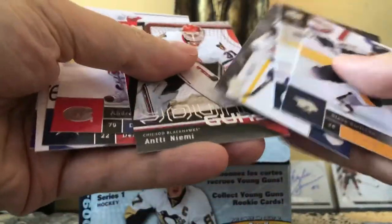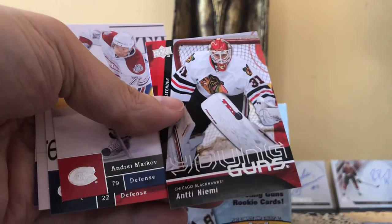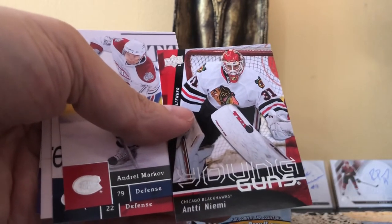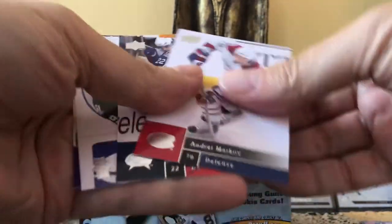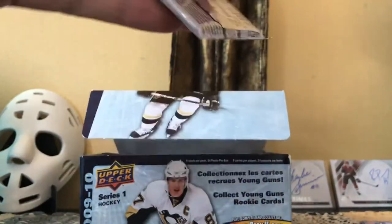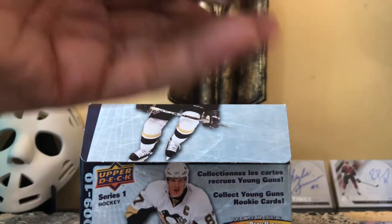Mark Streit — another Young Gun. Oh, we got Andrei Kostitsyn's Young Gun! Great — as a Habs fan I love that. So we hit Kostitsyn's Young Gun, very cool. The point is all the Young Guns are actually known names. We might get a couple of nobodies, but we're guaranteed to get a couple of semi-stars and maybe even one star if we can ride the math properly.